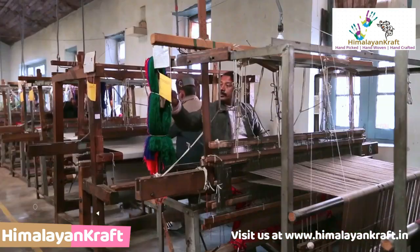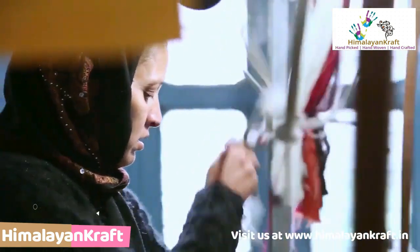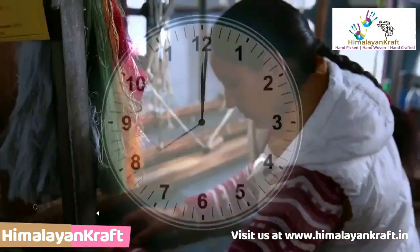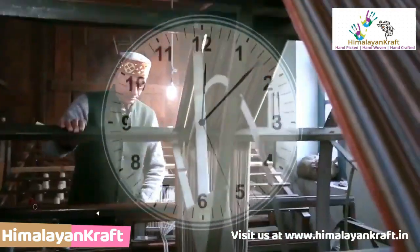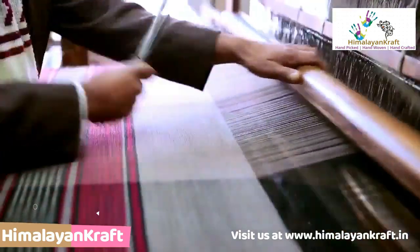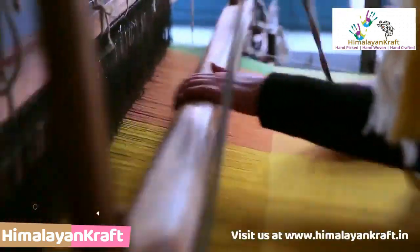In other parts of India, Kullu's artisans gradually started using frame looms. With time, Kullu's weavers also started to modernize, and today they weave their magic in woolen clothes.